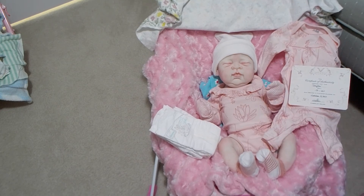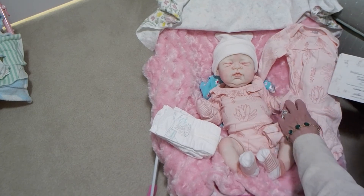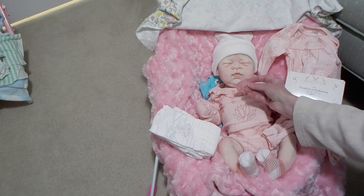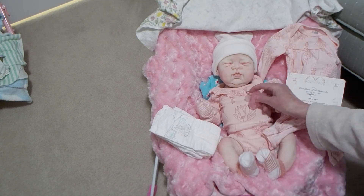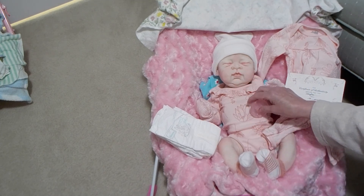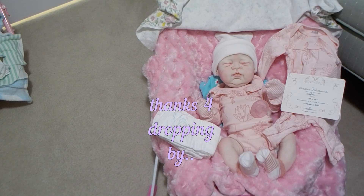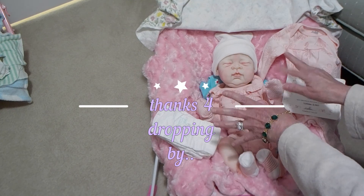She is a newborn size and she has an open mouth. She came with that little pacifier — I don't want to put it in right now. She's all in one piece and I just love her. Thanks for visiting, guys. Take care and have a lovely day. Bye from Baby Doll Love.